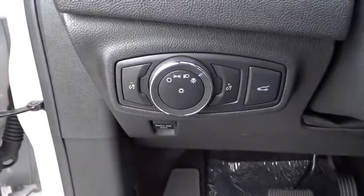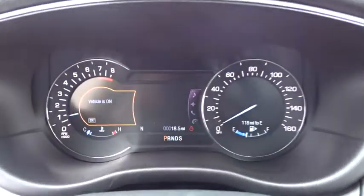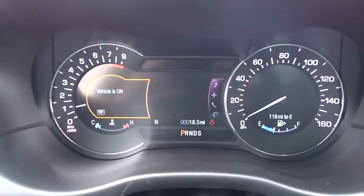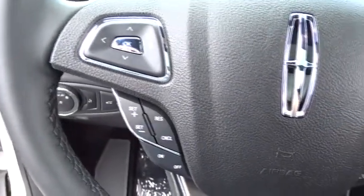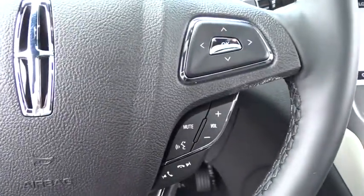Here are some of this vehicle's great options: navigation system, power passenger seat, traction control, dual airbags, power steering, four-wheel disc brakes, active suspension system, CD player, heated front seat, electronic stability control, power windows.